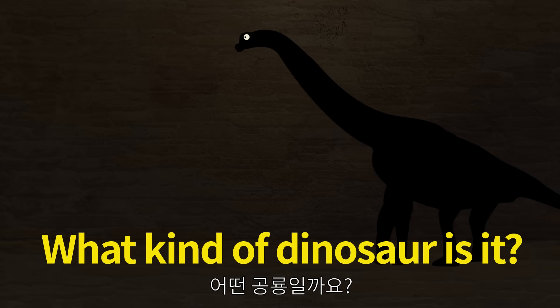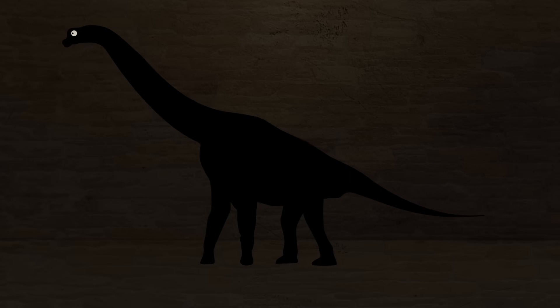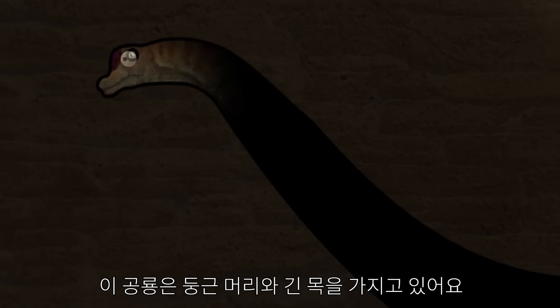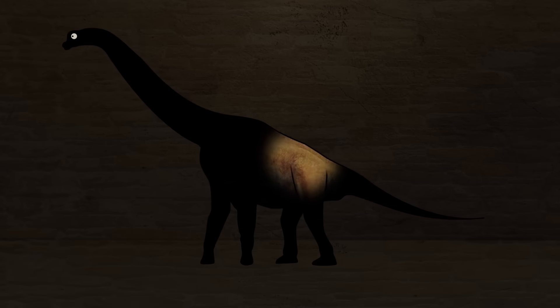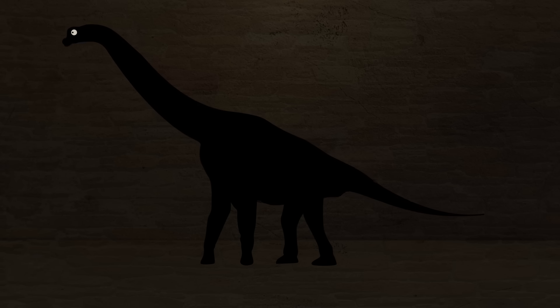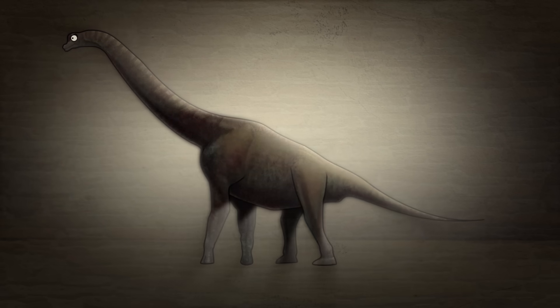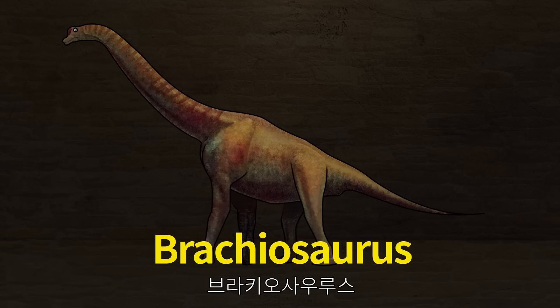What kind of dinosaur is it? Dinosaurs have round heads and long necks. Let's check what kind of dinosaur it is. Brachiosaurus.